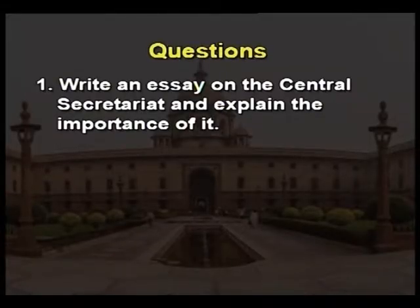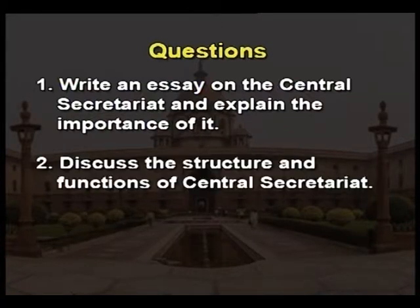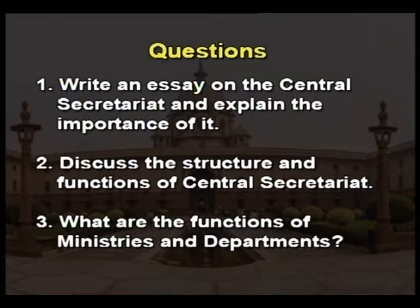Assignment questions: Number one, write an essay on the Central Secretariat and explain its importance. Number two, discuss the structure and functions of the Central Secretariat. Number three, what are the functions of ministries and departments?